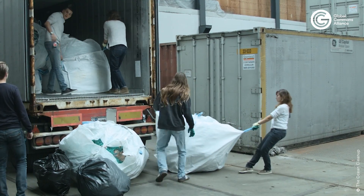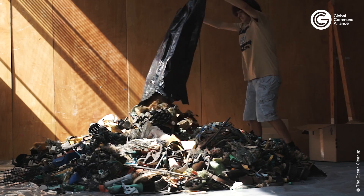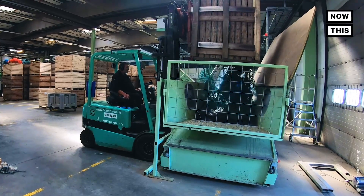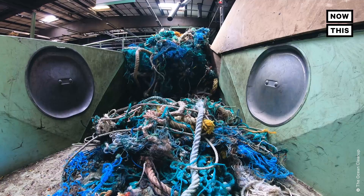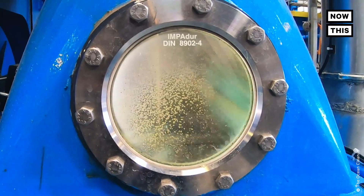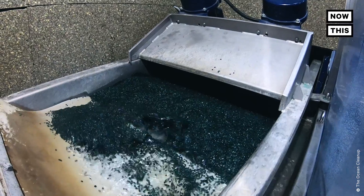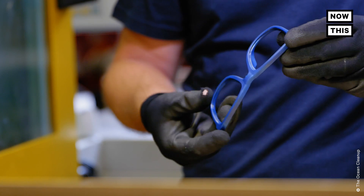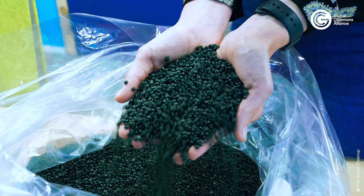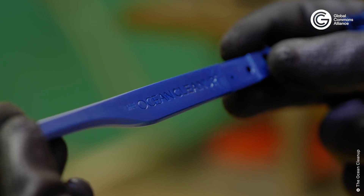Ultimately, we want to do something useful with the trash we take out — it will just be this self-sustaining cleanup. So to prove that we can actually make something valuable out of this material, we thought: let's make designer sunglasses out of this. This is not garbage — this is actually beautiful material you can do a lot of sustainable, durable things with.